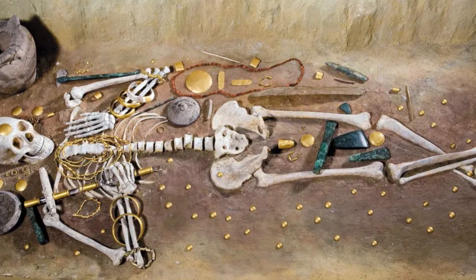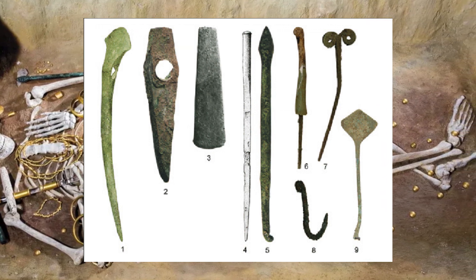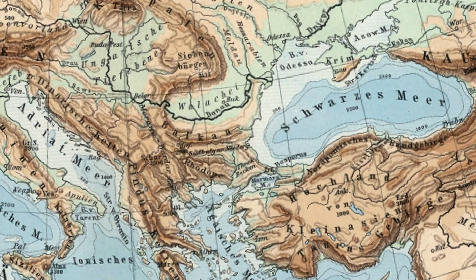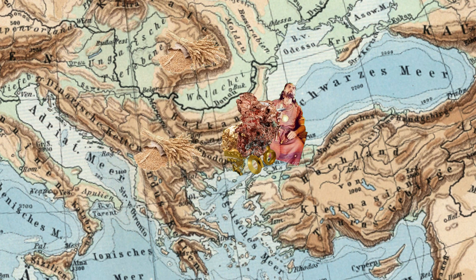While gold was used for decoration, copper was used to imitate objects — axes and hammers made of copper were found in the graves. The abundance of gold and copper objects found in Varna suggests that the people buried in this cemetery either had great trade connections with surrounding areas rich in gold or copper, or they ruled over those areas.